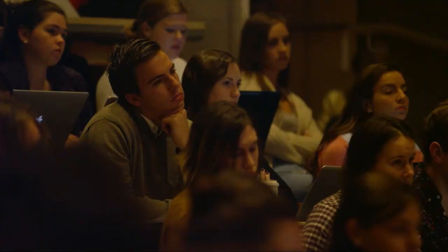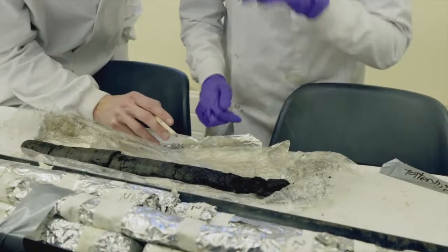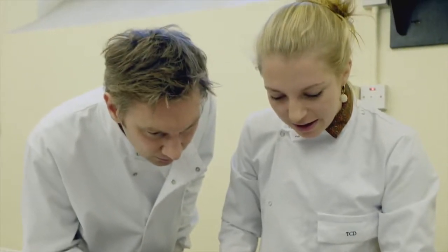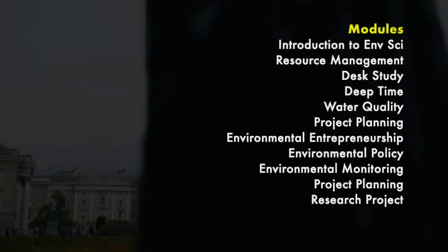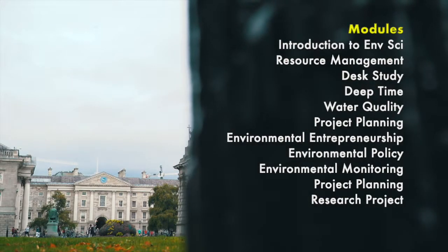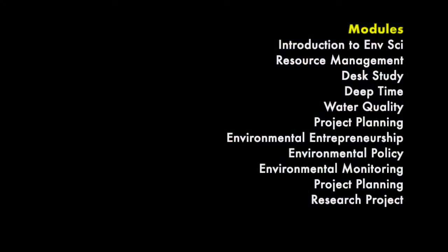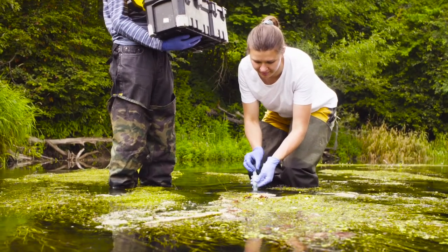This master program comprises a series of top modules encompassing a variety of current environmental themes, followed by a five-month research project. The course provides students with a wide range of knowledge and skills relating to the expanding subject of environmental science.